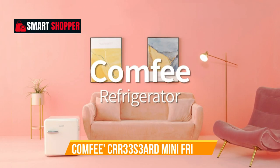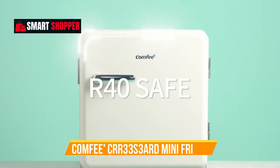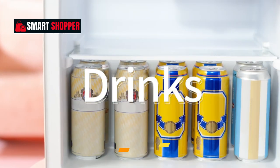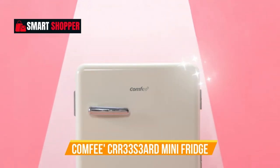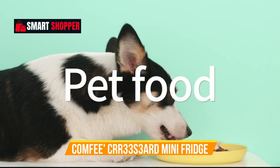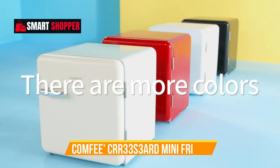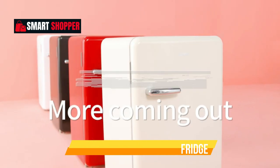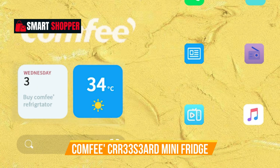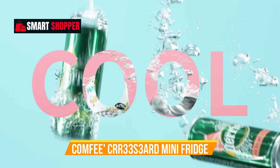Number 5: Comfy CRR33 S3 Yard Mini Fridge. Immerse yourself in retro charm with the Comfy CRR33 S3 Yard Mini Fridge, a stylish addition to any office, bedroom, dorm, or garage. Boasting a 3.3 cubic feet capacity, this Solo Series refrigerator offers ample space while maintaining a compact design. The vibrant red finish adds a pop of color to your space, while the adjustable legs ensure a customized fit.